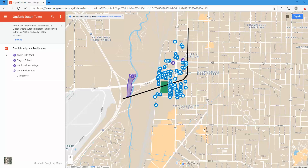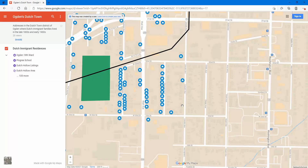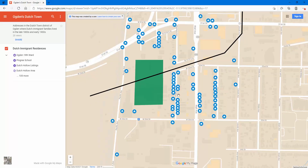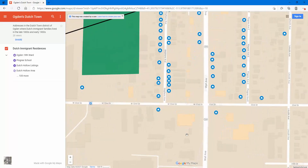Hopefully this will be a lot easier for people to use. I'm going to send out the link, and if you just click on that link you'll be able to see something like this. First thing you want to do is zoom in a little bit — this little plus sign down here in the bottom left. If you click on that a couple of times you'll be able to see the street names and the individual house icons. Each of these house icons is where a Dutch family lived.